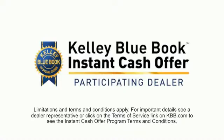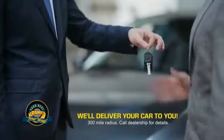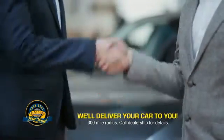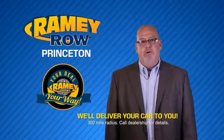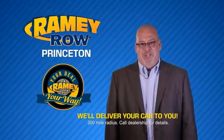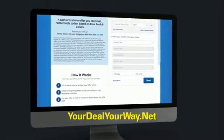From shopping to valuing your trade and negotiating a price, you can do it all from home. Ramey is making your deal easier and giving you the most convenient car buying experience around. Most of our customers that start their deal online are in our showrooms less than an hour and on the road in no time. So check us out at yourdealyourway.net and find a new way to do the deal.